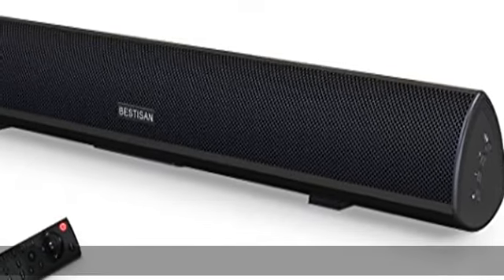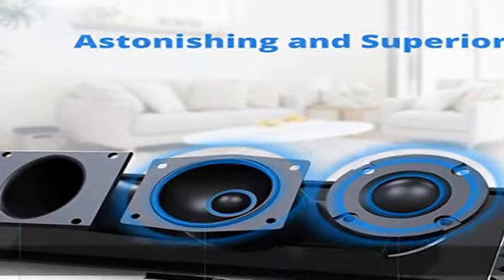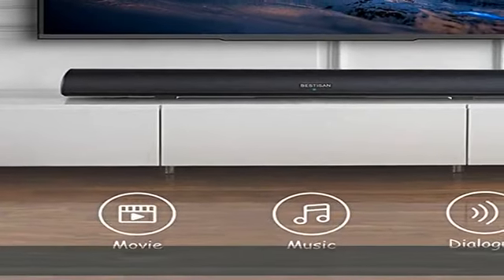About this item: stereo crisp clear sound. Two full range speakers, two tweeters, and two bass reflex tubes deliver 80 watts of amazing, immersive, room-filling crisp clear sound when watching TV and movies.